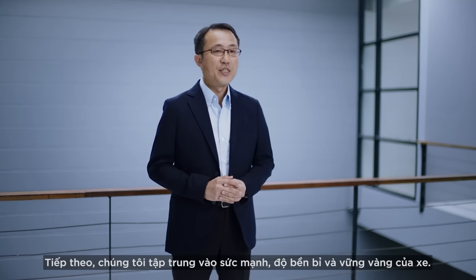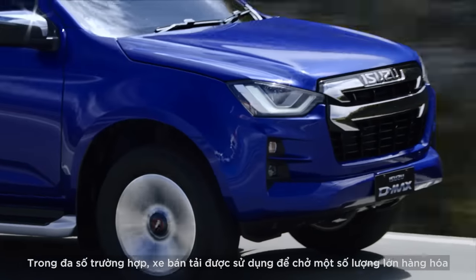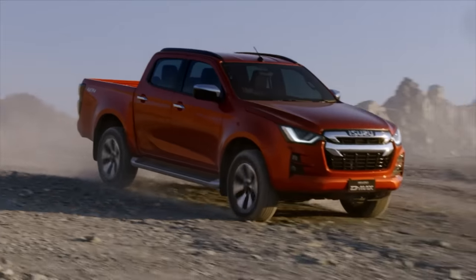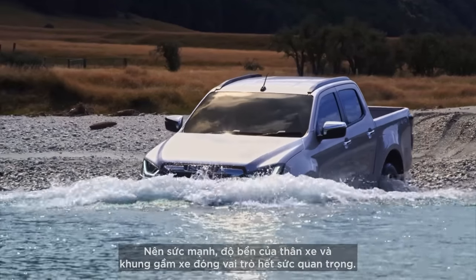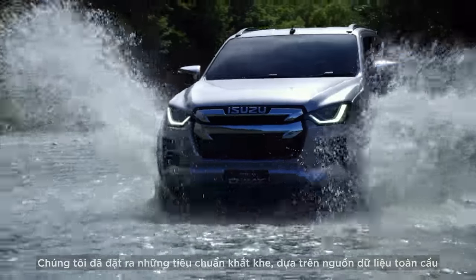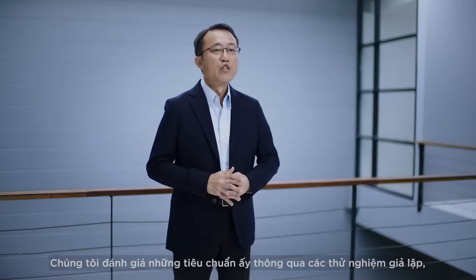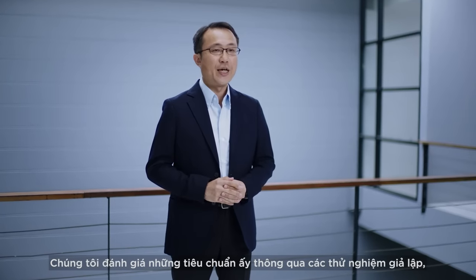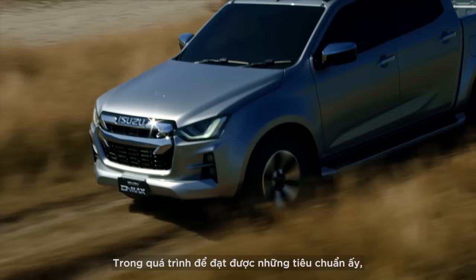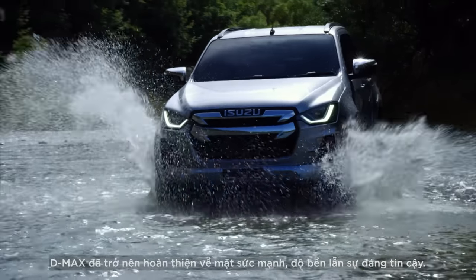Next, we focused on strength, durability and reliability. In most cases, pickup trucks are used for loading large amounts of cargo and travelling on rough roads, meaning the strength and durability of their cab body and chassis are important. We set strict standards based on global data regarding road surface conditions and customer information. We assess these through virtual evaluation, vibration testing and driving on rough roads. In meeting these strict standards, the D-MAX checks all the boxes for strength, durability and reliability.